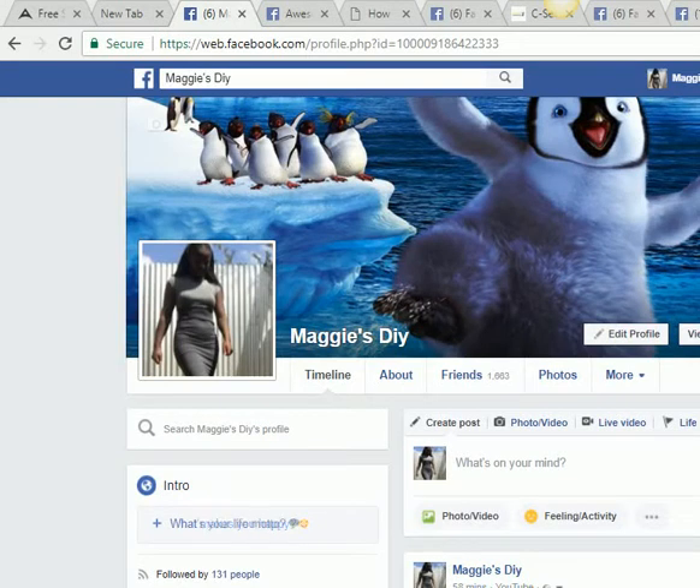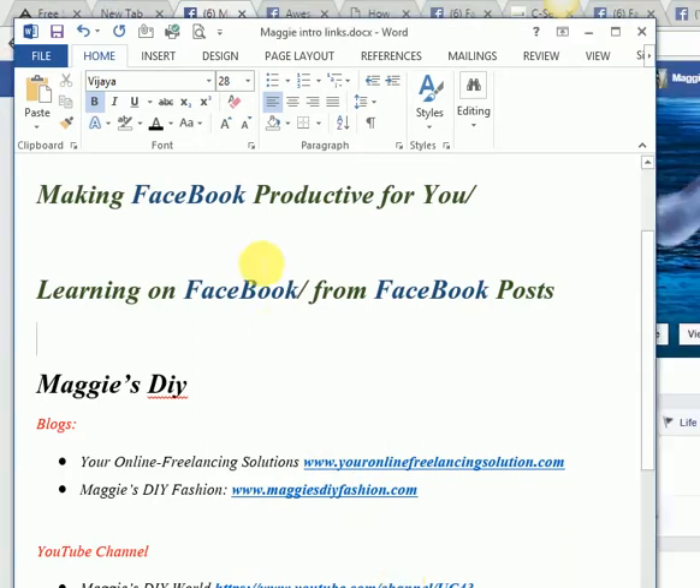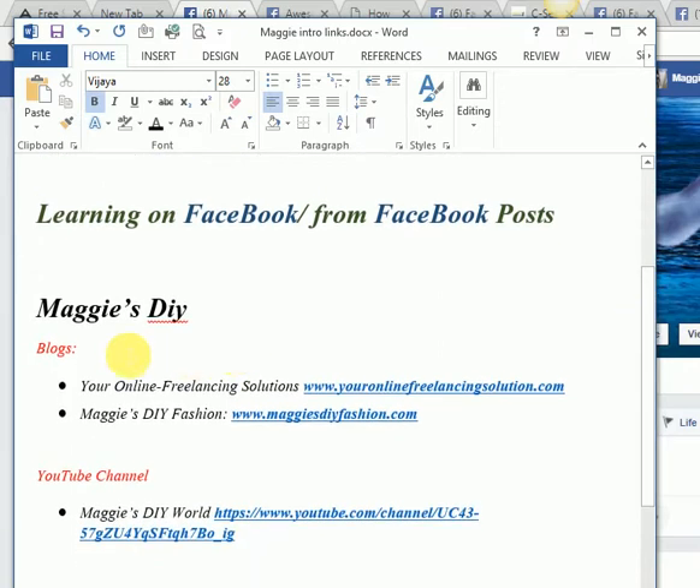Hello Facebook users, my name is Maggie and today I want us to talk about making Facebook productive for you. I know most of us spend a lot of time on Facebook, but there's a way you can make that time productive. As much as you're just enjoying yourself, you can learn from Facebook posts — I will show you how.